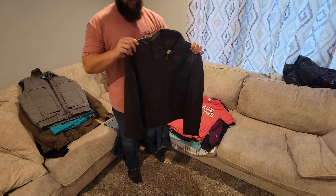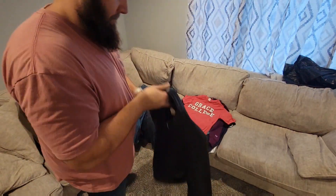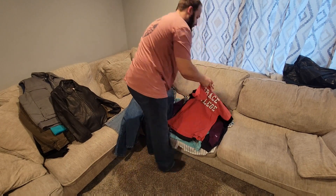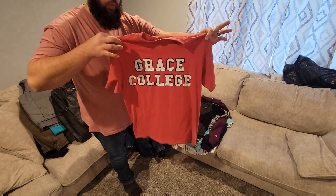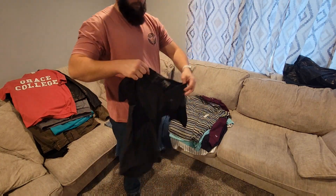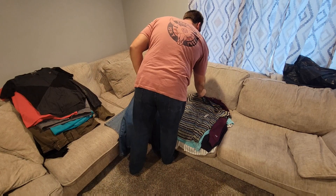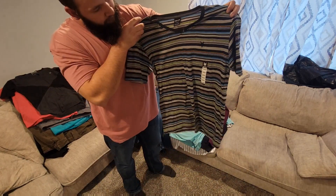Then we got this nice vest — the brand is Sun Buster. Then we got this Rapage vest. Then we got this Canyon Leather vest which goes for about 20 to 30 bucks. And just a Grace College t-shirt — t-shirts at this store are only 25 cents.